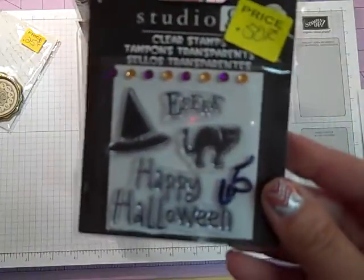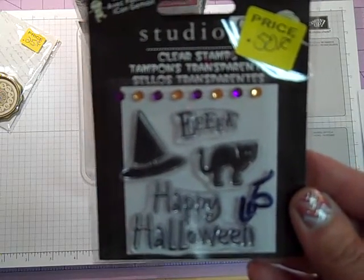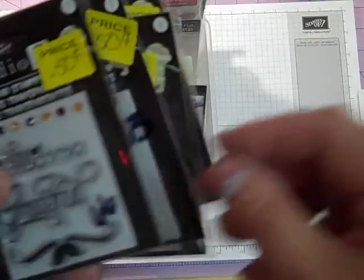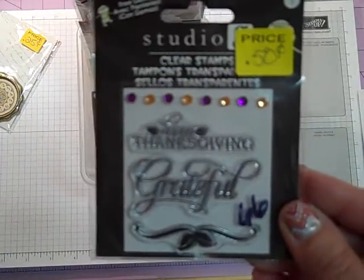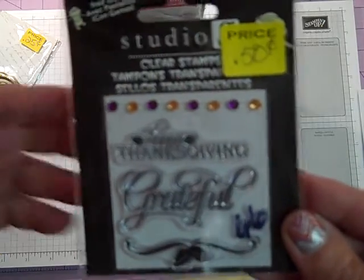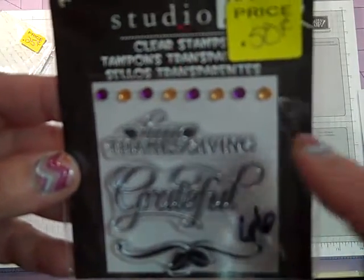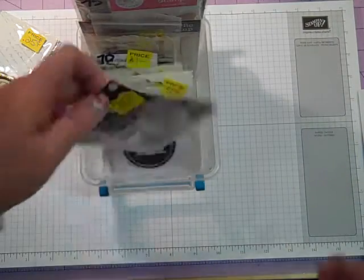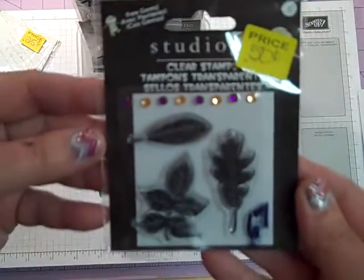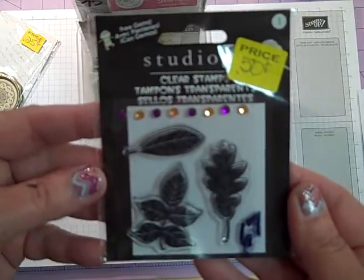Number 65 — that's a Halloween one, Happy Halloween and eek, also 50 cents. Number 66 — a Thanksgiving one, that is 50 cents. It says Happy Thanksgiving, Grateful, and then you have this pretty vine and it also has rhinestones. Number 67 — 50 cents, has the rhinestones and then you get the three pretty leaves.